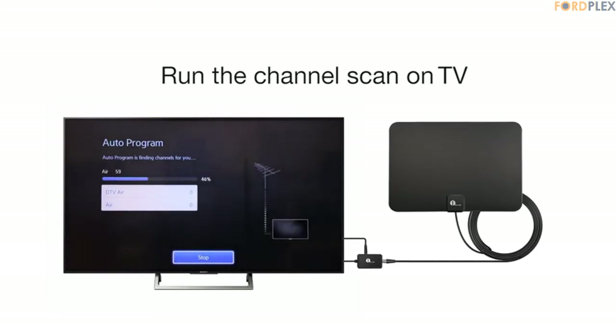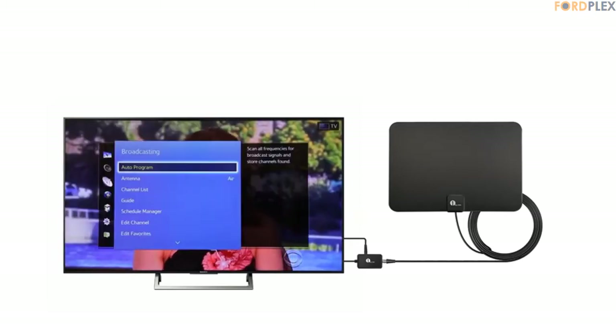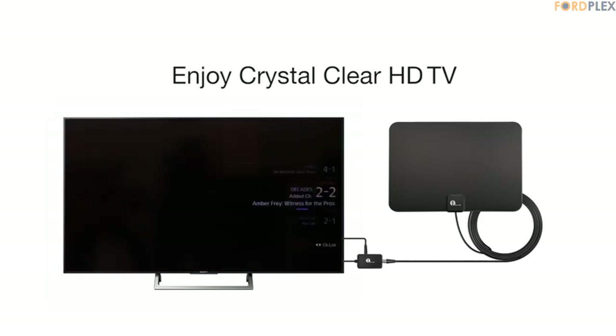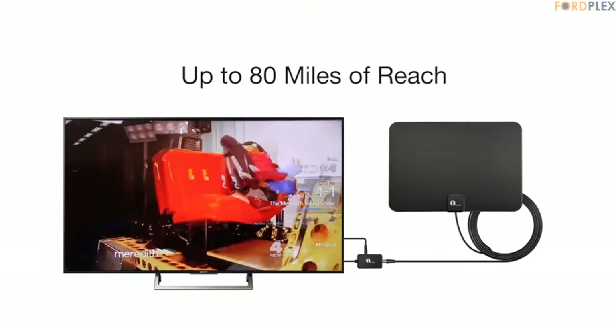Commitment to quality: the 1BON antenna is manufactured with a unique edge sealing design for added protection and a long life of use. We stand by our products 100% with a 90-day return and 24-month warranty. If you have any issues with reception, contact us for full technical support and assistance.